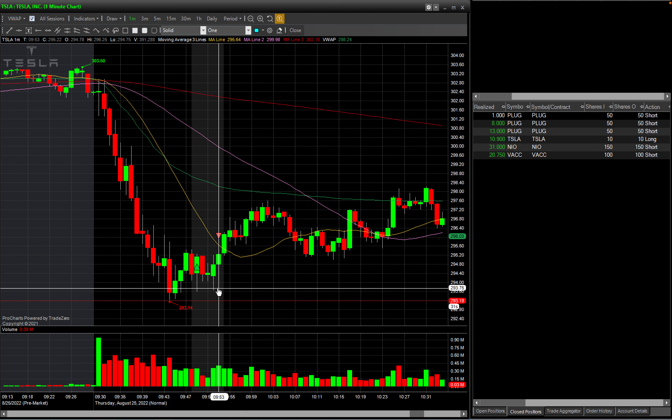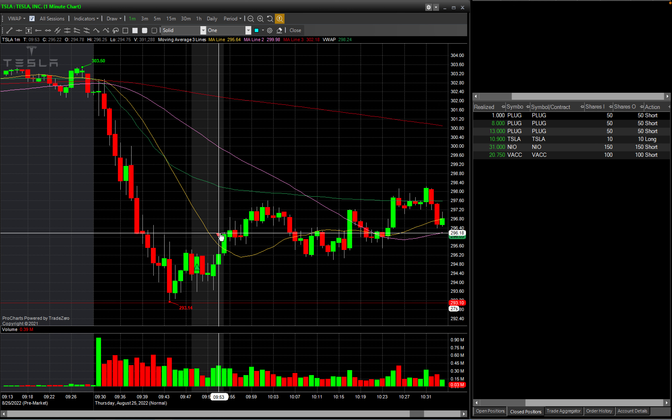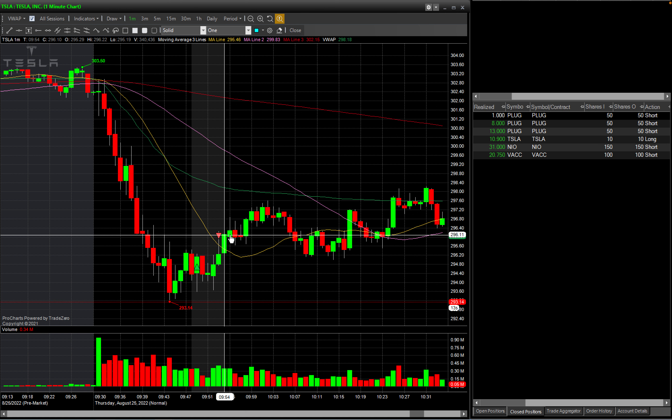Since TESLA did not break below that level, I kept holding. When this candle broke over the 20-day moving average I was about $10 in profit, so I just booked it — $10 profit going in 10 shares. That was the trade on TESLA.